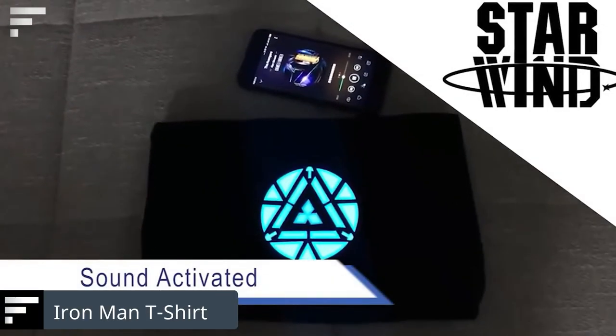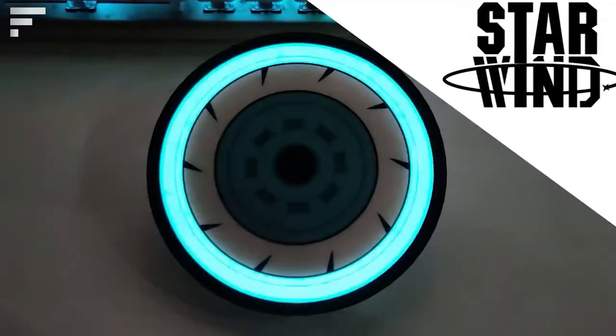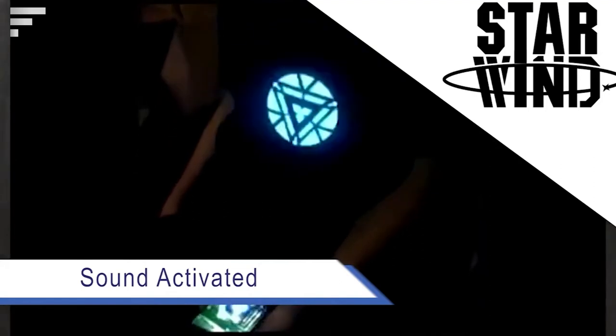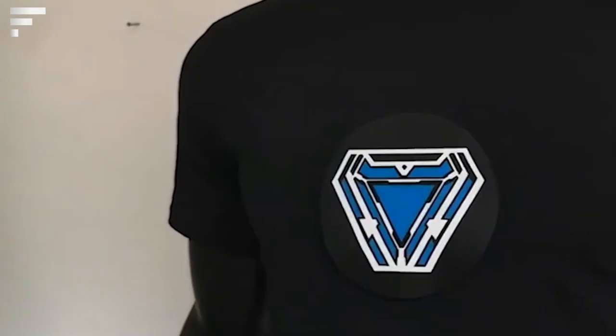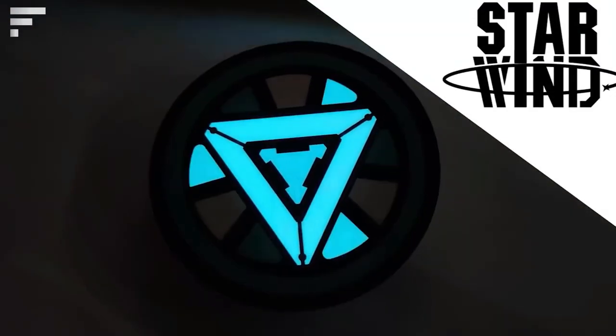Iron Man T-Shirt: the Iron Man armor is one of the most recognizable outfits in the Marvel universe, and now you can get yourself a lightweight version. It's a stylish dark t-shirt with a 4.7-inch arc reactor logo that lights up when pressed. The cost is approximately $26.